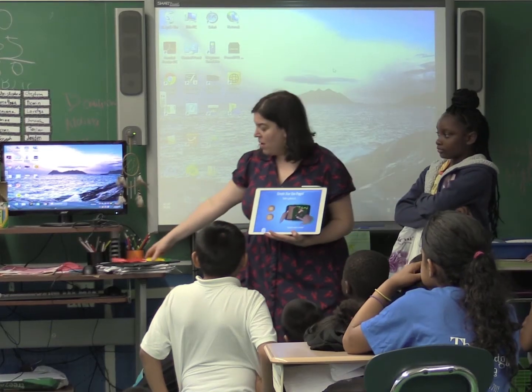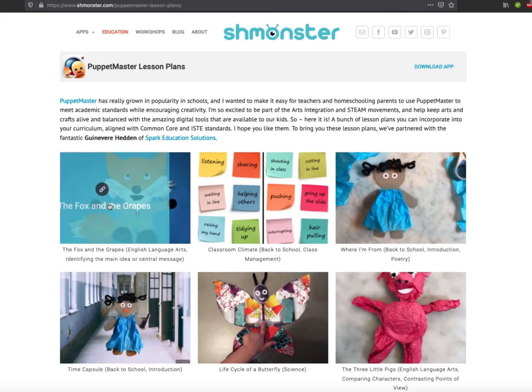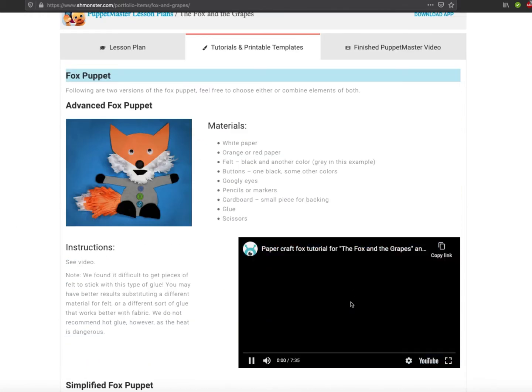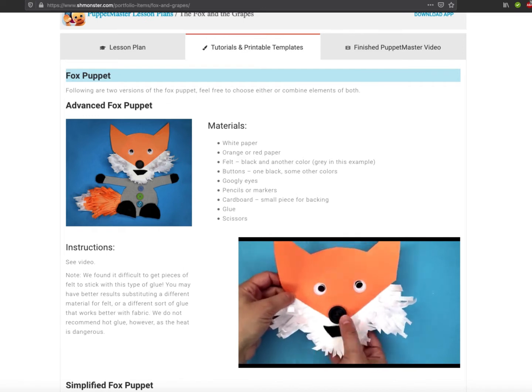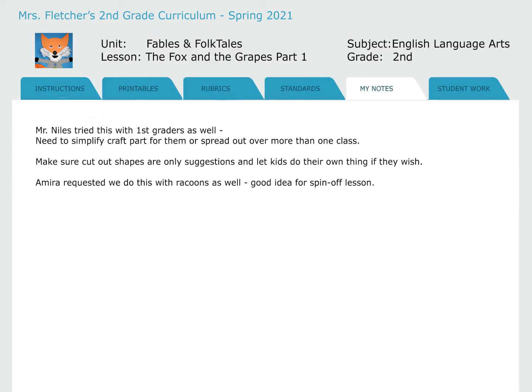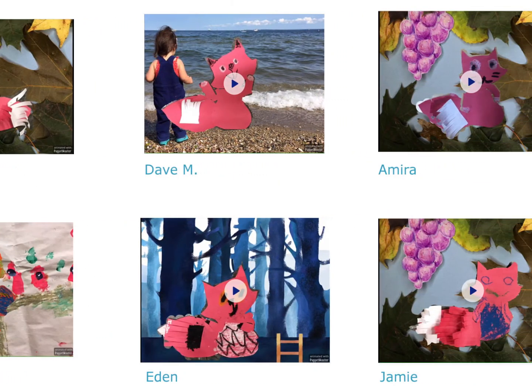We've gone into schools and done workshops to teach all sorts of subjects with Puppet Master. We've put lesson plans on our website and are expanding to a fuller curriculum — we want a teacher to go in, search for a lesson, see full instructions, printables they can download, rubrics, standards, and have a place to put their own notes and save and share student work.